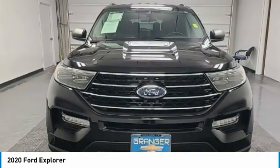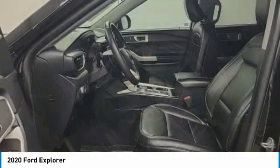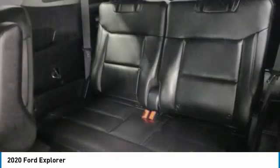Electronic stability control, power liftgate, brake assist, traction control, remote keyless entry, speed control, four-wheel disc brakes, rear window defroster, security system.